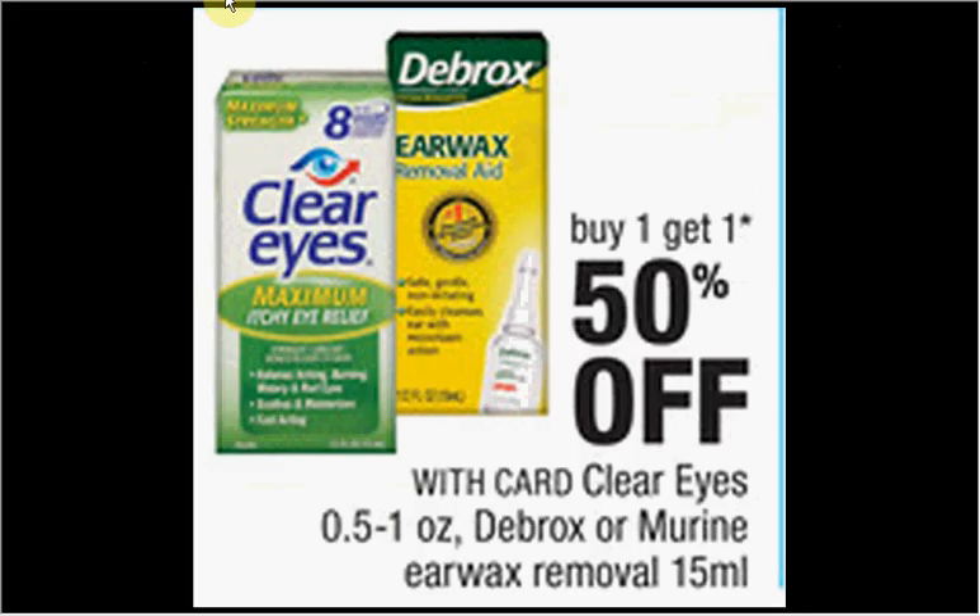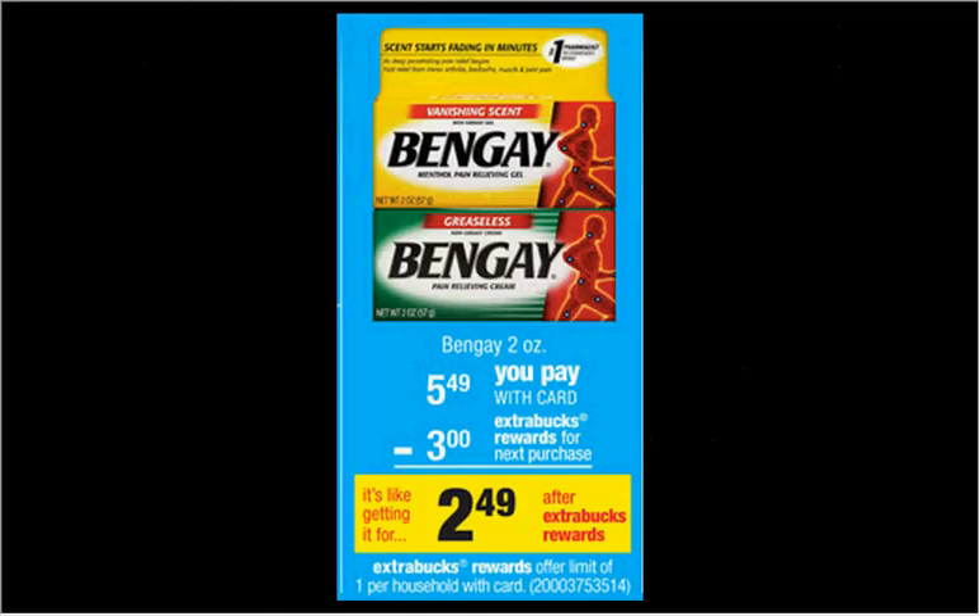The Clear Eyes is on sale — buy one, get one 50% off. The Redness Relief half-ounce size is $2.50. There's a dollar off coupon found in your SmartSource of August 10th. If you buy two and use two coupons, you'll pay $0.87 for each one. The two-ounce Bengay is on sale for $5.49. When you buy one, you'll get $3 back in extra care bucks. There's a dollar off coupon at bengay.com — you'll pay $4.50 out of pocket, get $3 back, like getting it for $1.50.